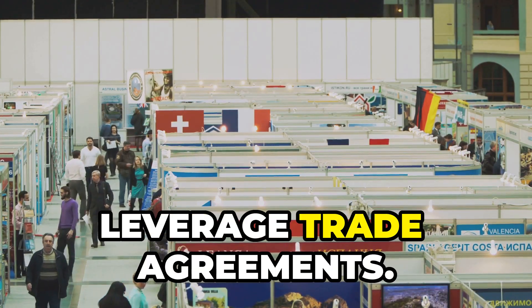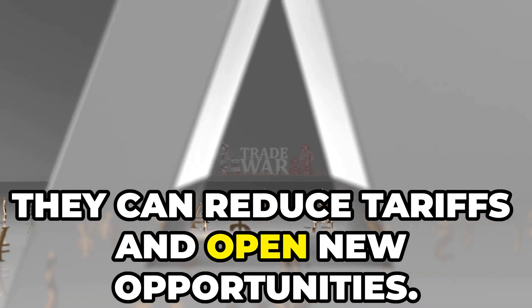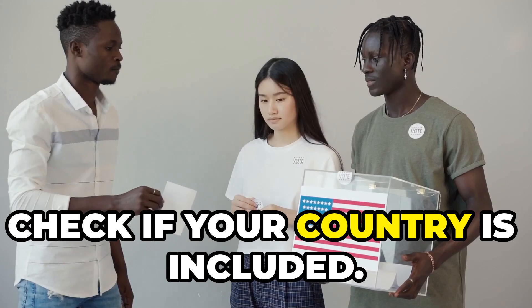Next, leverage trade agreements. The U.S. has multiple FTAs — they can reduce tariffs and open new opportunities. Check if your country is included.